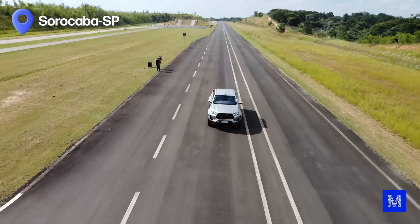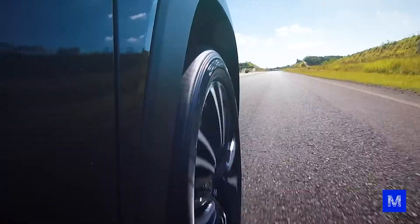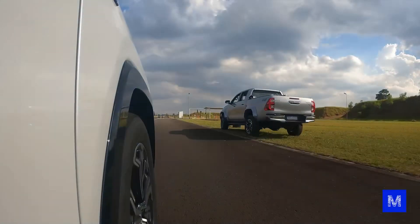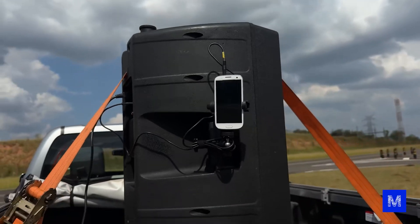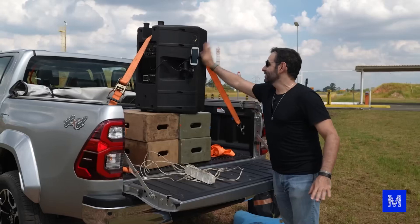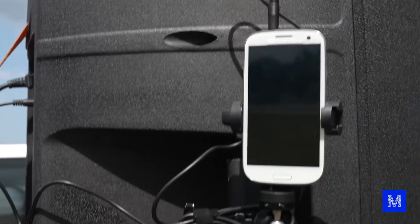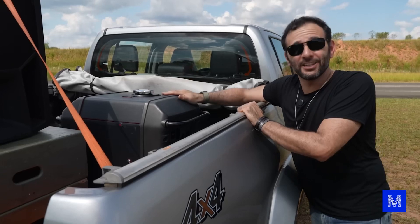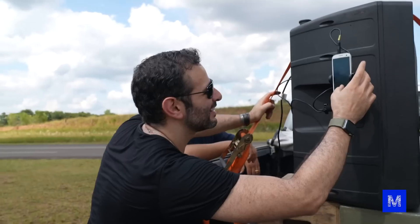We headed to Sorocaba — the city where I was born — where Toyota lent us a test track allowing speeds up to 140 km/h, plus two cars to set up our equipment. We mounted a speaker turned sideways on a pickup truck with three MP3 audio clips. The box consumes a lot of energy, so we also placed a gasoline generator on top of the truck.